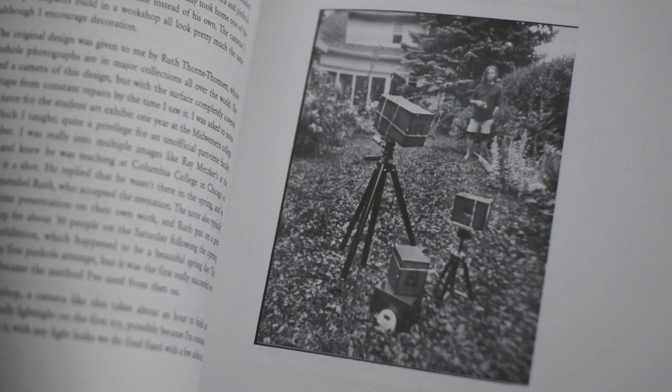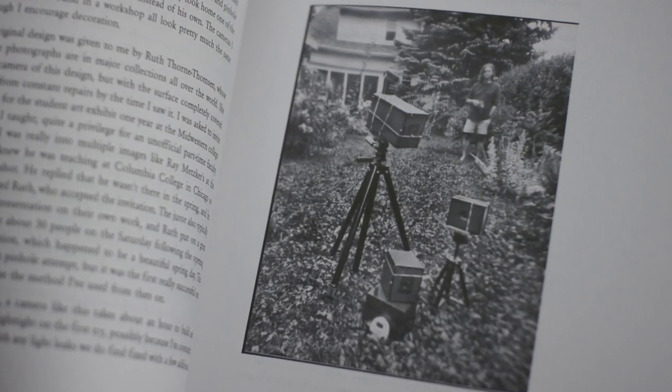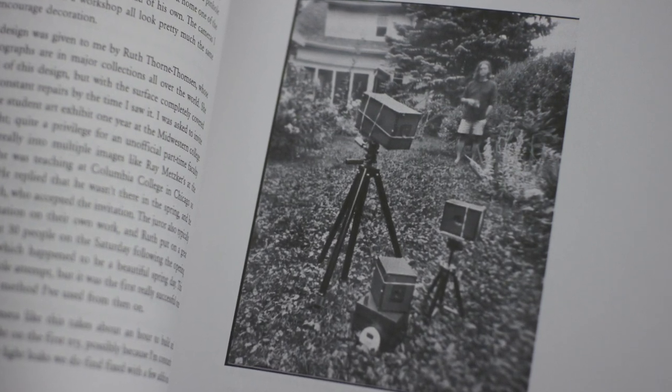Dvoracek makes his own cameras. In Plate 17, "Camera Portrait with Self," he writes: "Partially in reaction to mega-corporate photography and partly for the satisfaction of self-sufficiency, a big attraction of pinhole is making your own camera. Cameras are made out of about any container you can think of — people have taken photographs by putting the film in their mouth and using the gap in their teeth as the pinhole. This creative engineering aspect of camera design drives a lot of pinhole photographers."